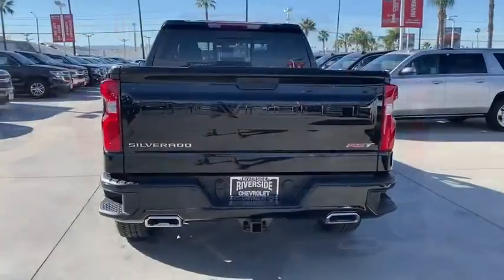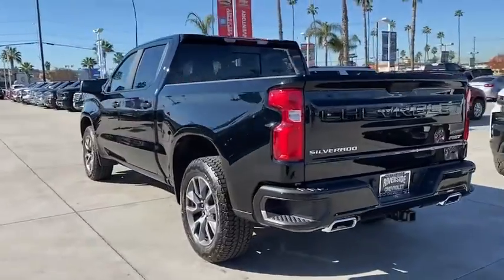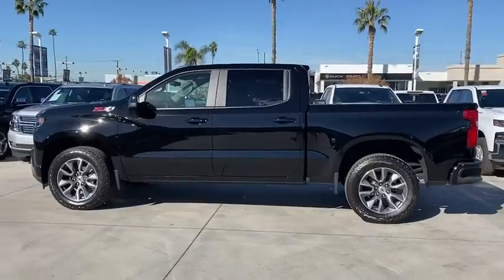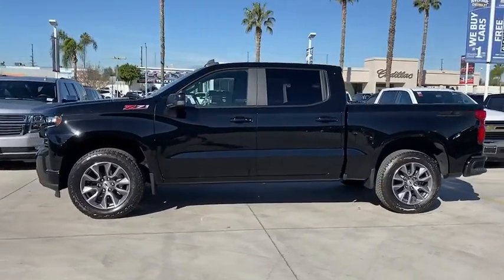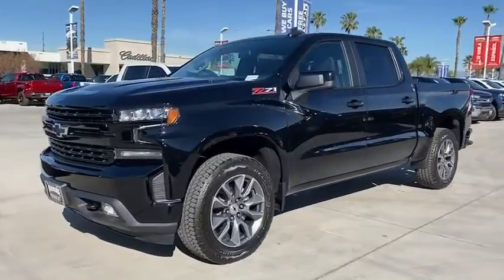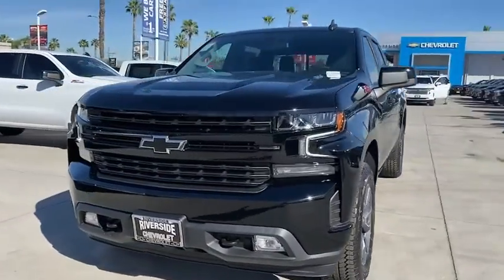Here are some of this vehicle's great options: steering wheel audio controls, remote engine start, backup camera, traction control, dual airbags, leather-wrapped steering wheel, power steering, four-wheel disc brakes, floor mats, center armrest, and universal garage door opener.